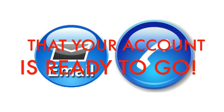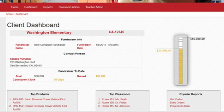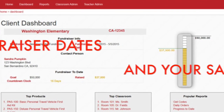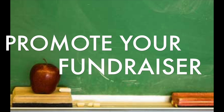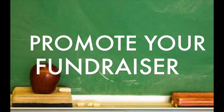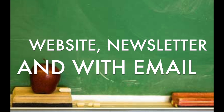Now let's get you ready to build your fundraiser. On your client dashboard, you can set your fundraiser details like start and ending dates, as well as your sales goals. With your fundraising link, you can now promote on your organization's website, newsletter, as well as email.